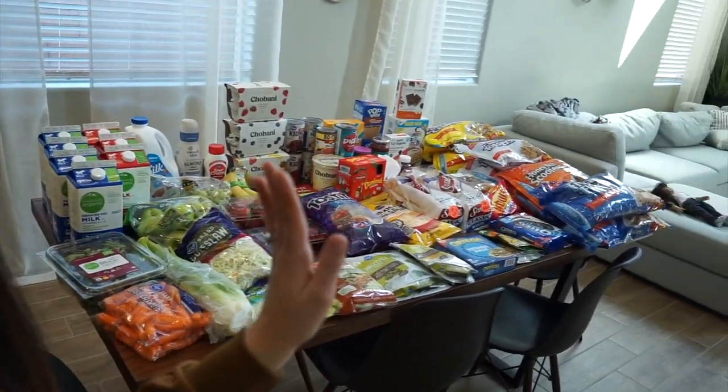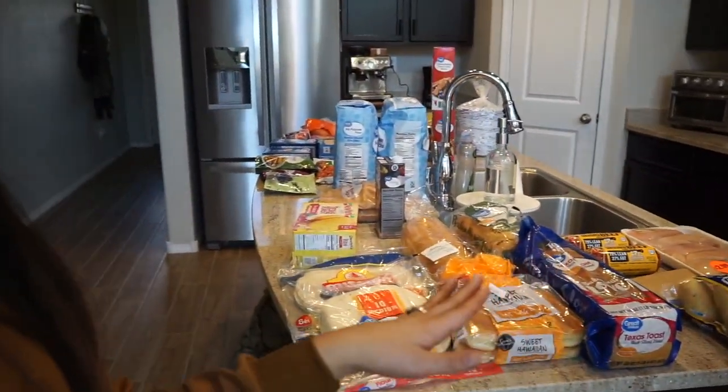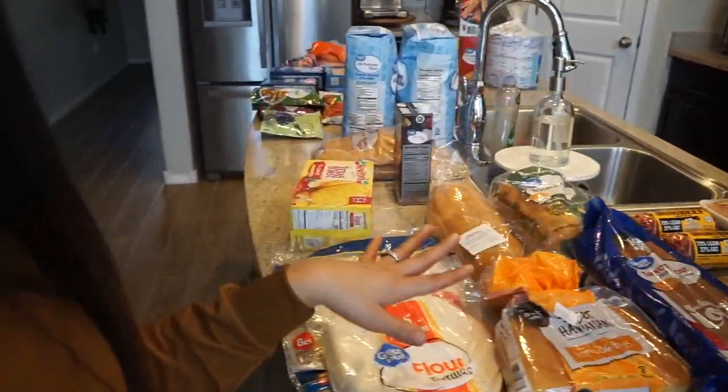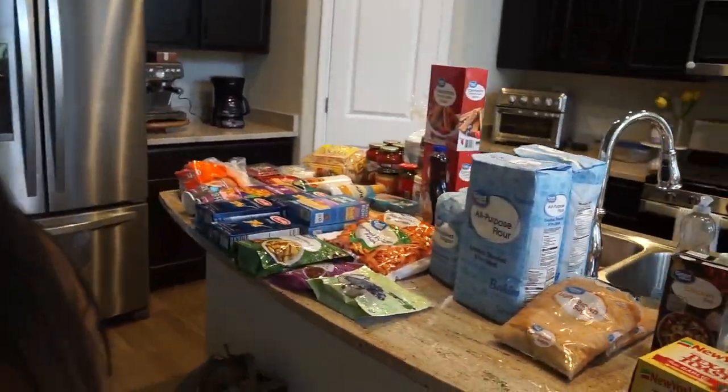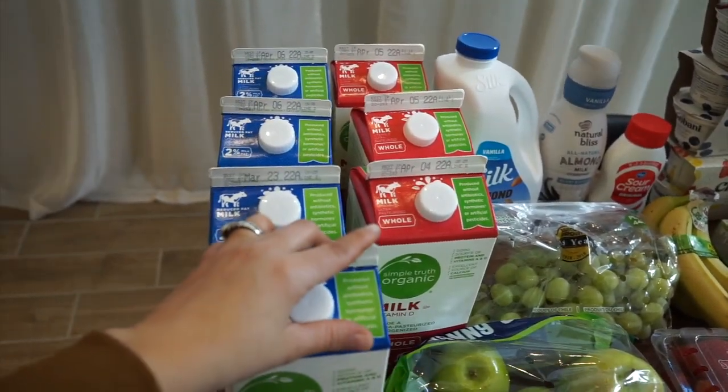We got a lot of stuff. I was actually just going to film this because we needed groceries, but when I put everything out and saw all the bags, I was like — this is a film-worthy grocery haul. So here's everything from Kroger/Smith's on this side, and everything from Walmart over here.